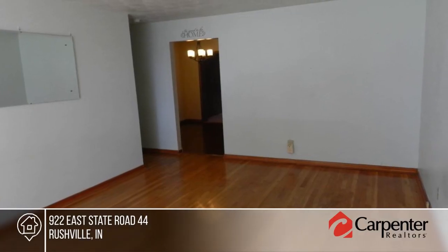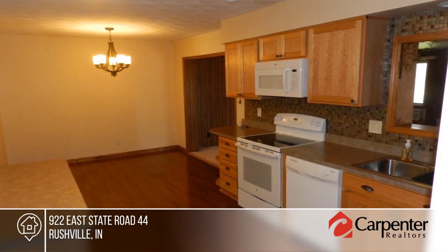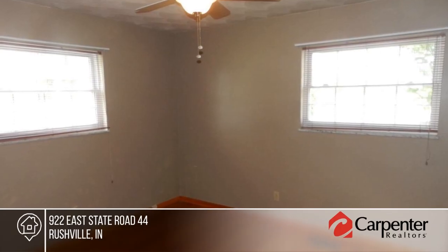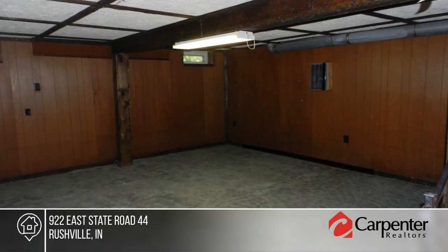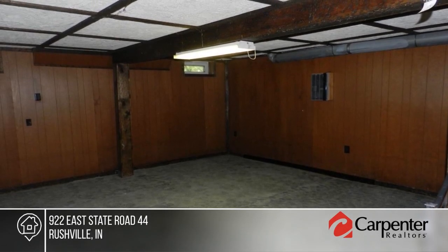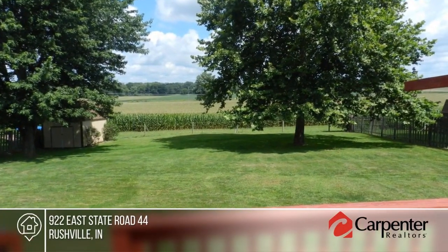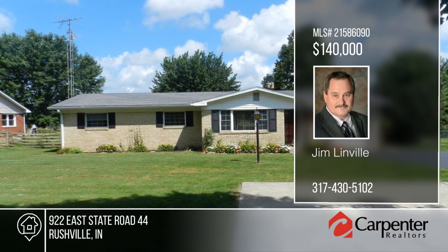Jim Linville presents this all-brick, three-bedroom, two-and-a-half-bath ranch. Features include a one-car attached garage, eat-in kitchen, family room, great room, partially finished basement and more. Outside you'll find a fenced-in backyard with a large wood deck. A home warranty is included. Call now to schedule your private tour.